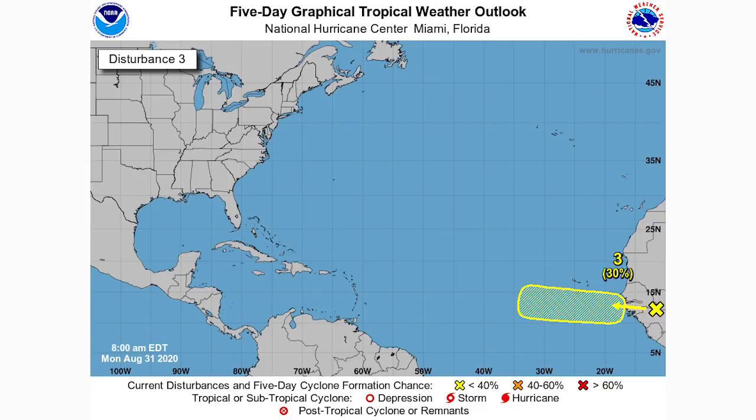Starting with the system just offshore of Africa — it has a 30% chance of development over the next five days, up from 0%. Our fourth system, also offshore Africa, only has a 10% chance over the next five days, so it has the least chance of all of them. Moving on to the southern Caribbean one, it has an 80% chance of development over the next five days — pretty high — that we'll at least see a tropical depression or tropical storm out of disturbance number one.